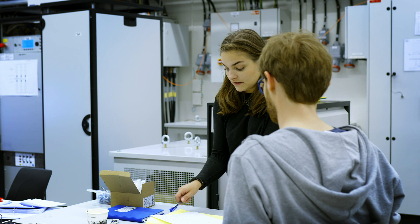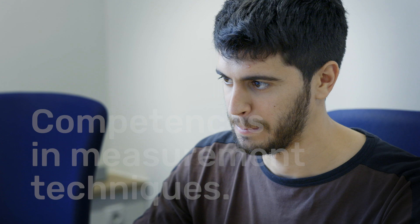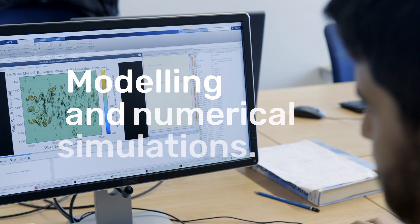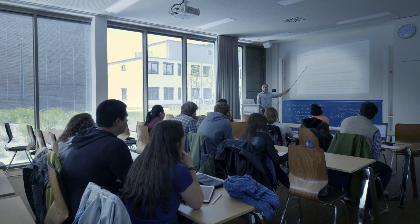Tackling such a challenge requires competencies in measurement techniques, handling of big data, modeling, and numerical simulations. As these subjects become more and more important in this rapidly evolving industry, the need for specialists in this field is increasing.